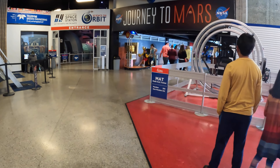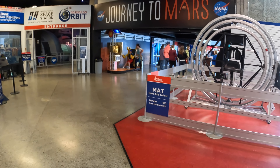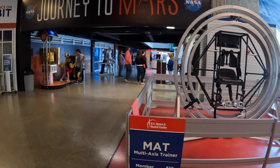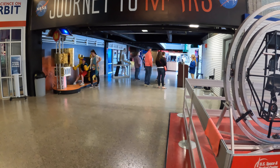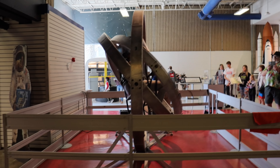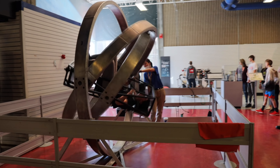As you move through the exhibits you have a choice of a couple of ways to go. That thing looks a little bit intimidating, but somebody was brave enough to give it a shot — though I wouldn't recommend this right after lunch.